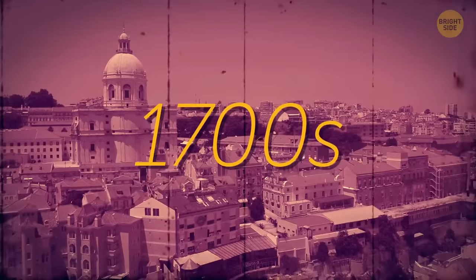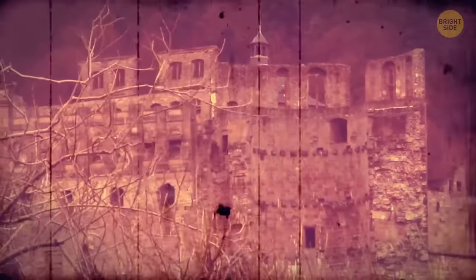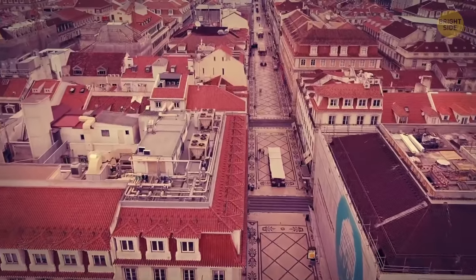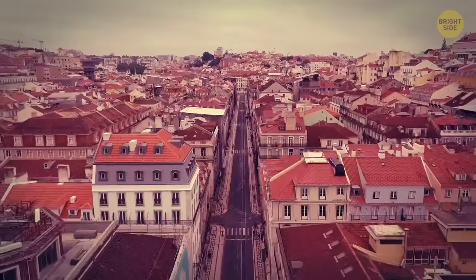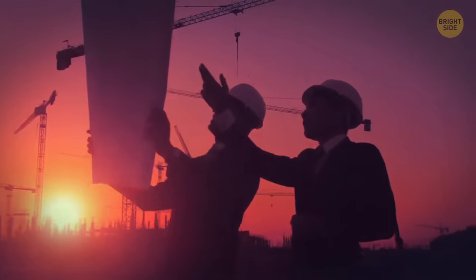In the 1700s, Lisbon in Portugal was struck by an earthquake and then a tsunami. Lisbon was totally destroyed, but after the makeover, the city was better than ever — with wider streets, more businesses, and a brand new image. So if an asteroid ever hit a modern city, we could definitely learn from its example and build a better one.